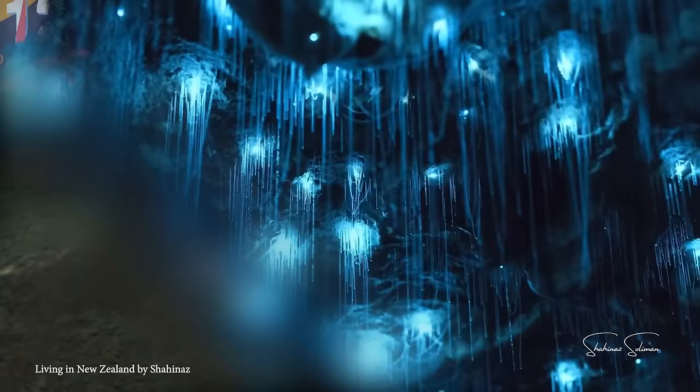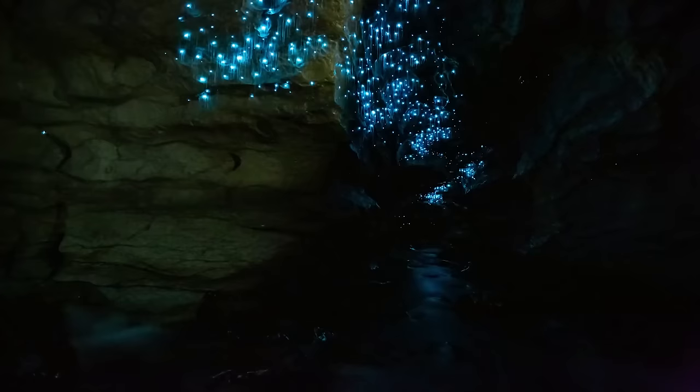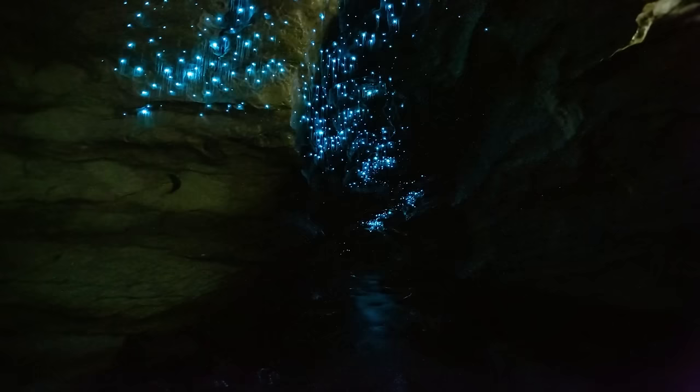Number 12: The Waitomo Glowworm Caves. In 1887, English surveyor Fred Mace and local Maori chief Tane Tenerau embarked on a daring exploration of the Waitomo Caves in New Zealand. Venturing into the cave system on a small raft, they followed the stream's descent into the underground, relying on candles to navigate this dark place. As they traversed the subterranean passages, an enchanting spectacle unfolded before them. Amidst the darkness, they discovered thousands of glowworms peacefully suspended above.